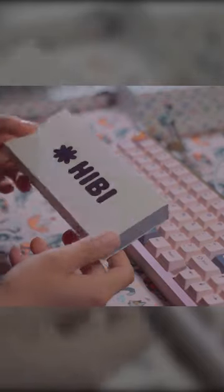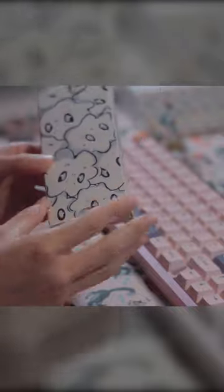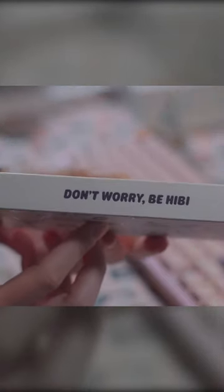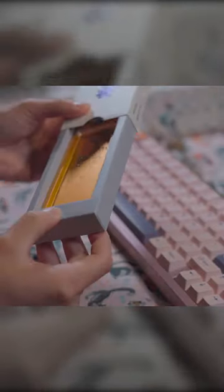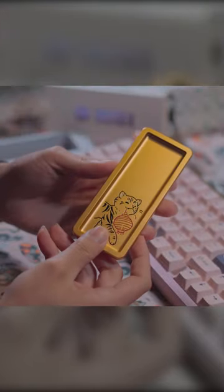I ordered this back in February and it finally arrived. It's not a keyboard or anything, but it's still something special that I wanted to show you guys. Hebe is a company based out of Melbourne, Australia, who specialized in some of the awesome collab artisans you see with some keycap sets. Earlier this year, they made a tray and a knob to commemorate the Lunar New Year and the Year of the Tiger.